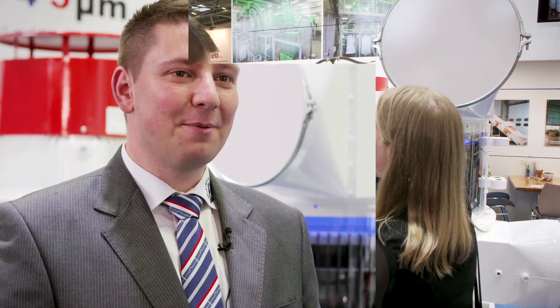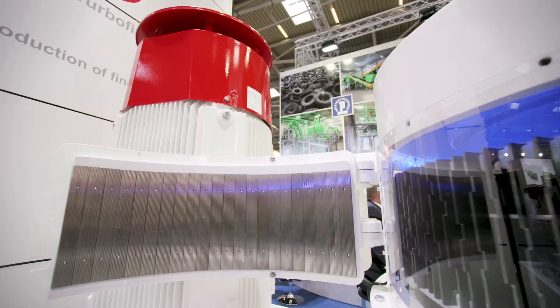At this year's IFAD show in Munich, we are presenting our brand new TurboFiner line, designed and developed for the production of high-quality rubber powder.